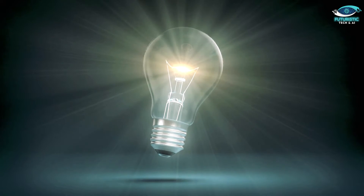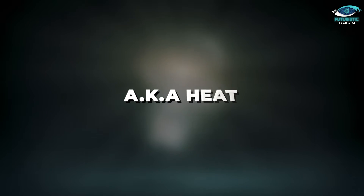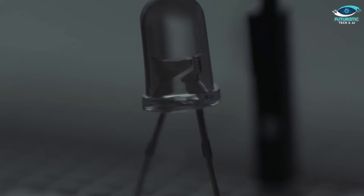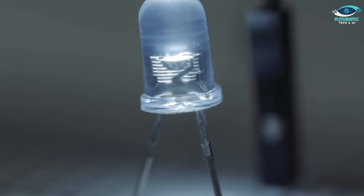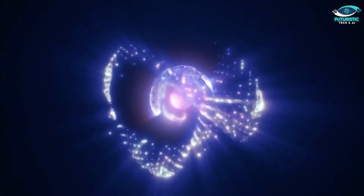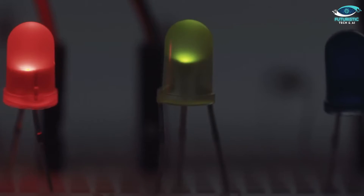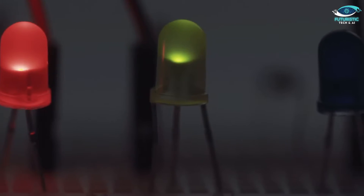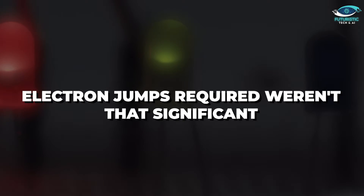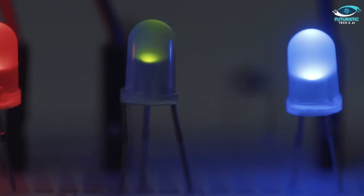Traditional light bulbs are basically energy guzzlers, wasting a lot of power as thermal energy — aka heat. LEDs, on the other hand, are champions of light generation. It all boils down to special energy levels within the LED itself. When electricity flows through, electrons jump between these levels, releasing light in the process. The colour of the light depends on the size of this jump. Red and green LEDs were easily achievable because the electron jumps required weren't that significant. But blue required a much bigger jump — a jump no one could seem to pull off.